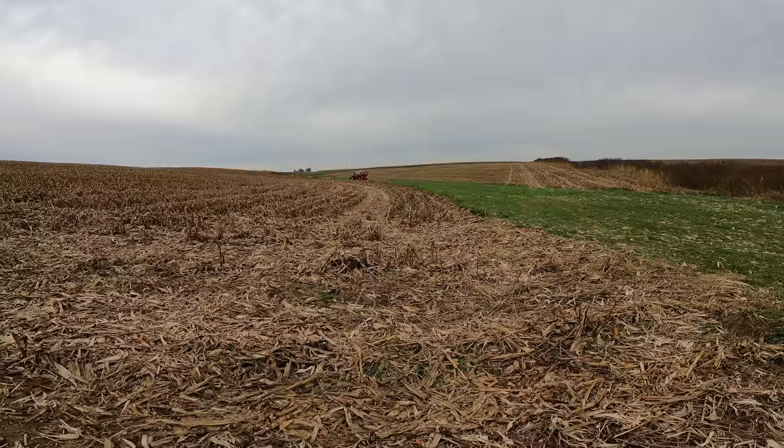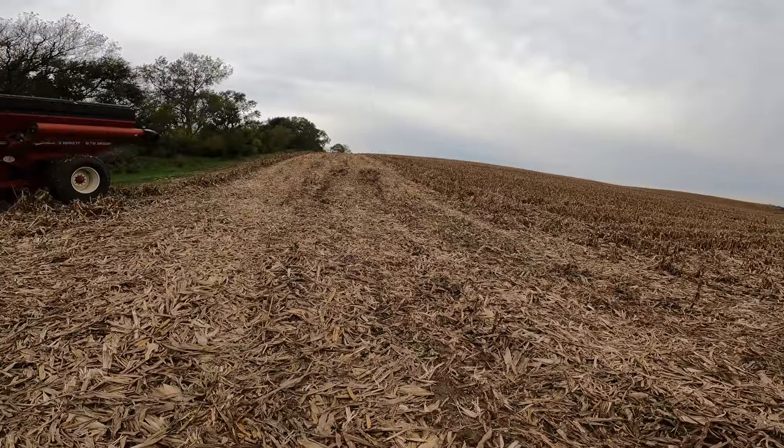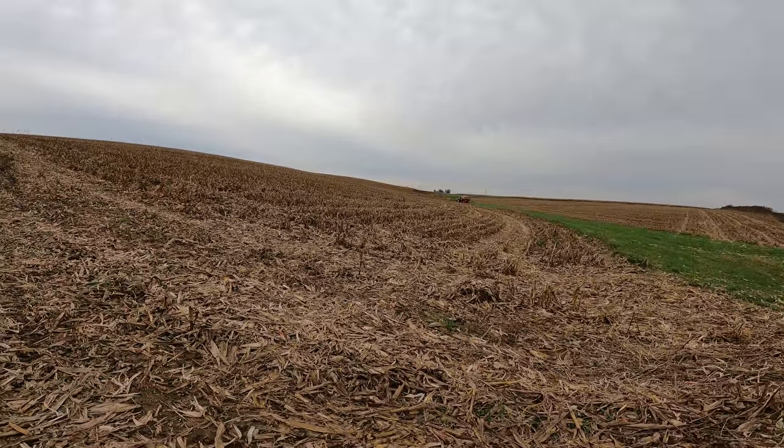It is pretty wet out so we are harvesting between the rains. Travis is taking the waterway up - that's probably going to be the way I'm going to have to get out of here too. He tried going up the field road on that last load and said it got kind of sketchy, so we're going to go the long way around.